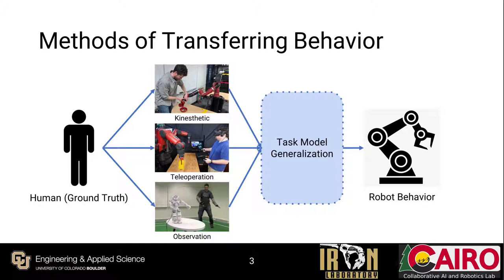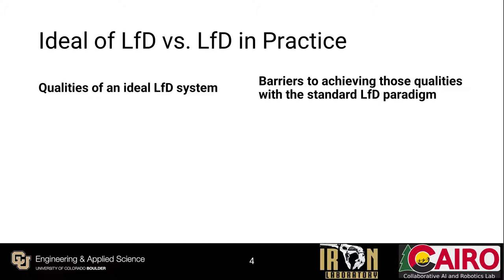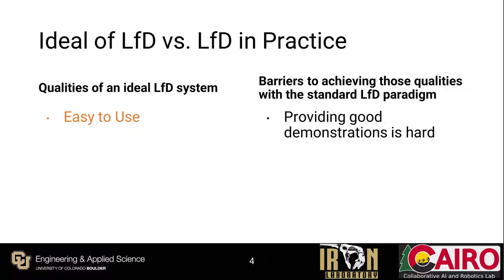LFD is a simple enough concept to understand, but there are practical hurdles that hinder its lofty goals. Ideally, an LFD system should be easy to use — after all, LFD systems are meant for non-experts. But in practice, these methods often end up requiring a different type of expertise. Providing high-quality demonstrations is hard regardless of the interface used, and most LFD methods require several demos to be effective, leading to an overly cumbersome learning process.